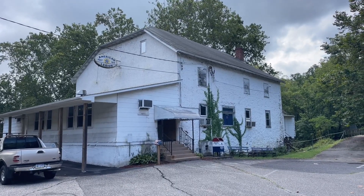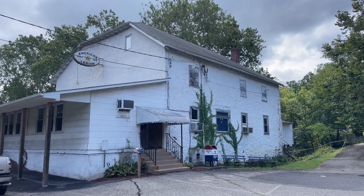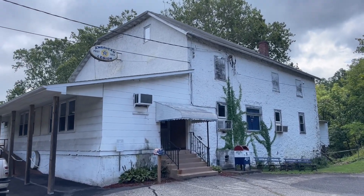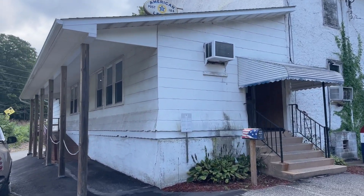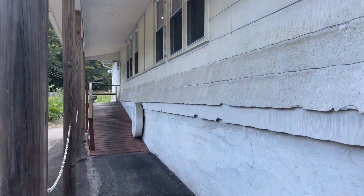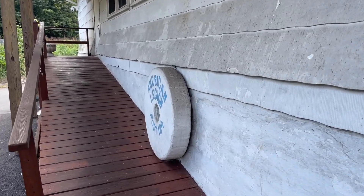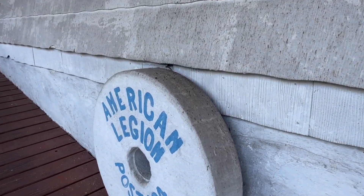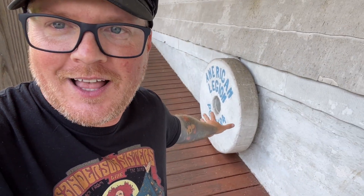Before we actually take a look at what we're out here to see, I want to show off the building a little bit because it definitely has some age to it — really awesome looking building. Out front on the ramp, there's actually an old millstone here, which is pretty cool. It says American Legion Post 184. I have no idea if this is actually a legit millstone or just a replica, but either way, that is pretty awesome.